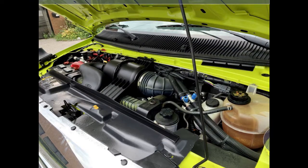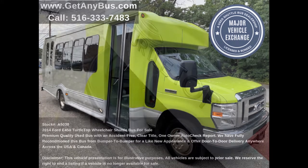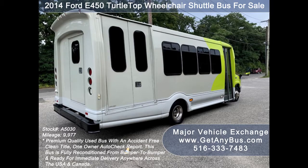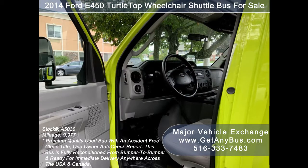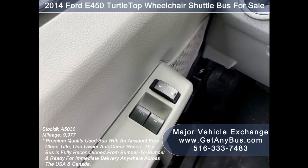All electrical and mechanical equipment is in proper working order. This used bus for sale has numerous features including: Ford Turtle Top E450 Super Duty chassis, exterior entry lighting, rear door, tinted T-slider coach windows, exterior fiberglass body, electric passenger door, anti-lock brakes, reclining driver's seat, and power window and door locks.